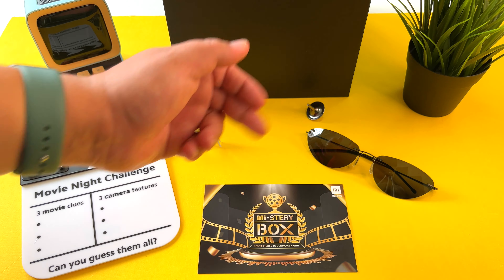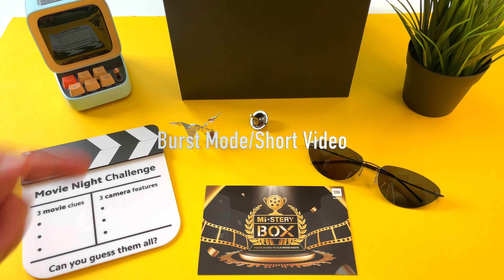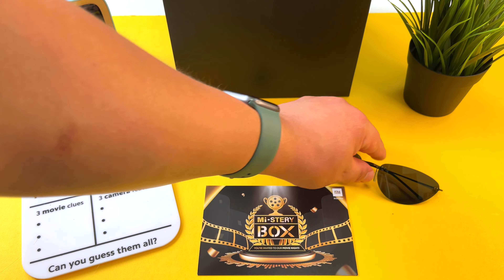The next one — the spinning top. This one is tricky, guys. I think it has something to do with the video features, maybe with stabilization. So I'm going to go with a burst mode capability here for this top and Inception.